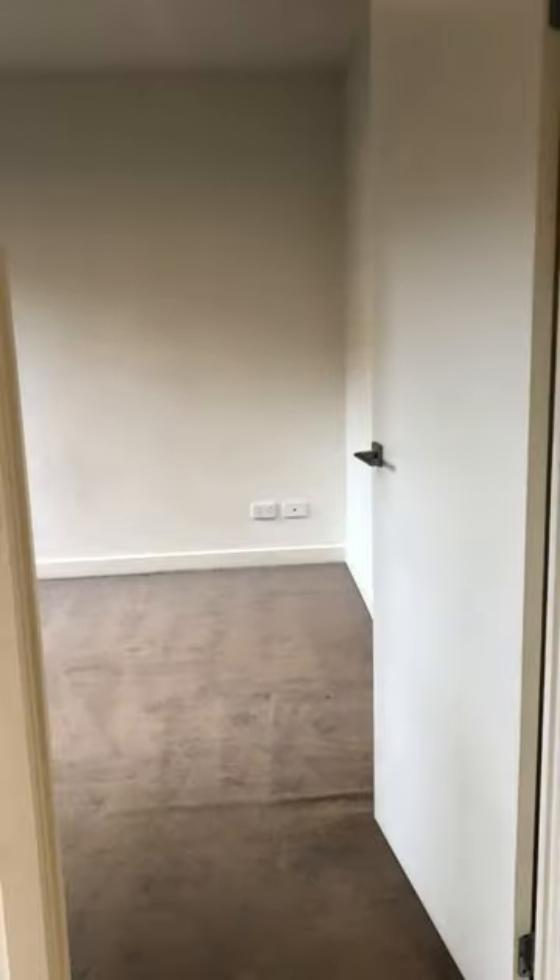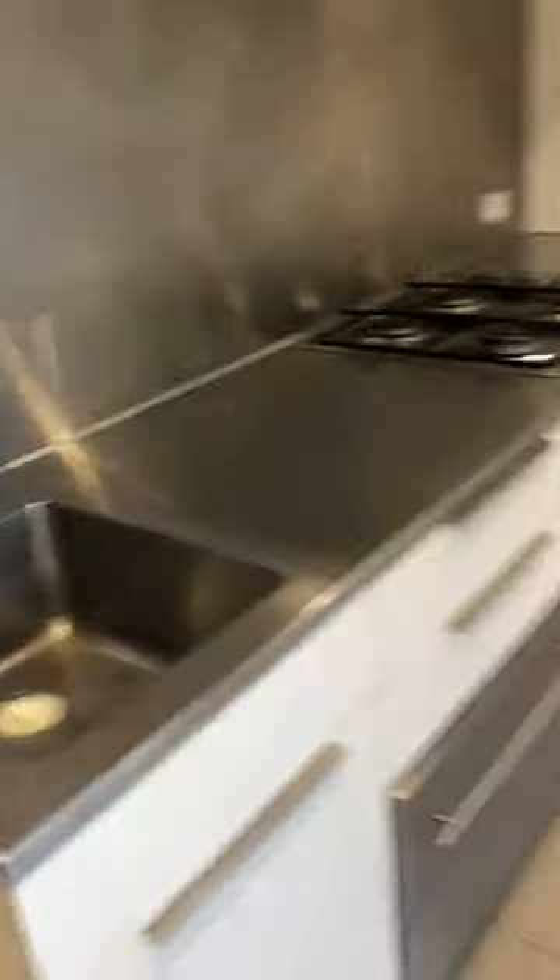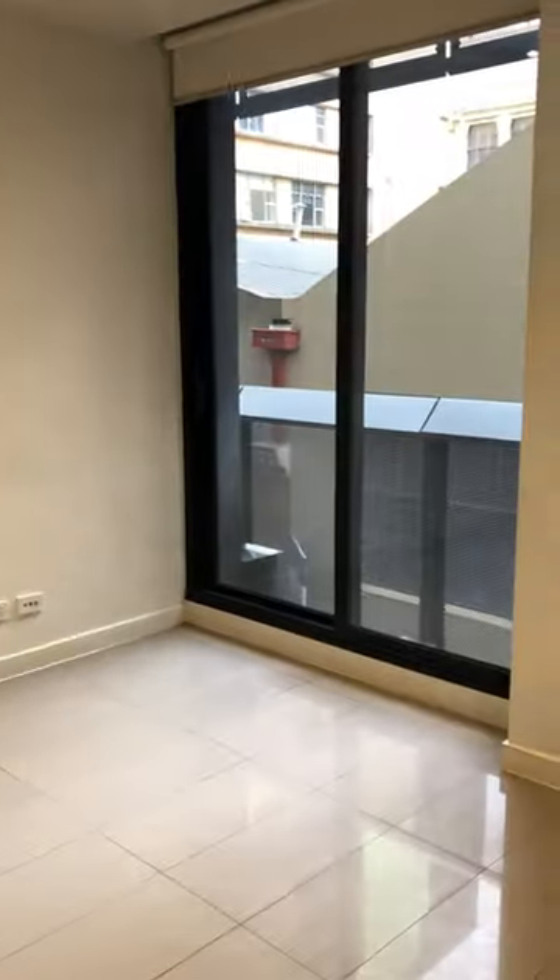Here is the air conditioning. Let me introduce you again — so this is one bedroom, two bedroom and bathroom there, the kitchen and the living room here. Thank you guys, bye-bye.